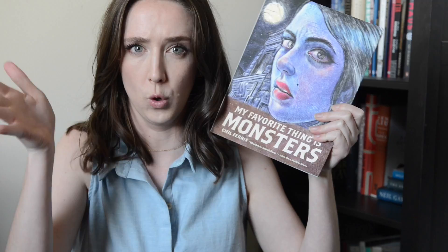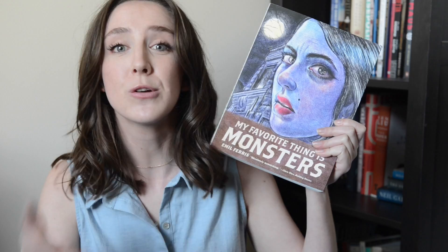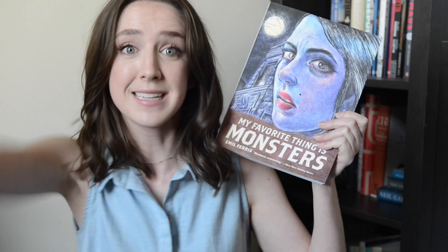This book was absolutely amazing on so many different levels. First thing to know is that Ferris kind of exploded on the scene. She was an artist who contracted West Nile virus, which then led to her being paralyzed. She had to relearn how to draw, and then that resulted in this book. A lot of people who are very prominent in the world of graphic novels hadn't heard of her before until this book, and I am a hundred percent on board with that.